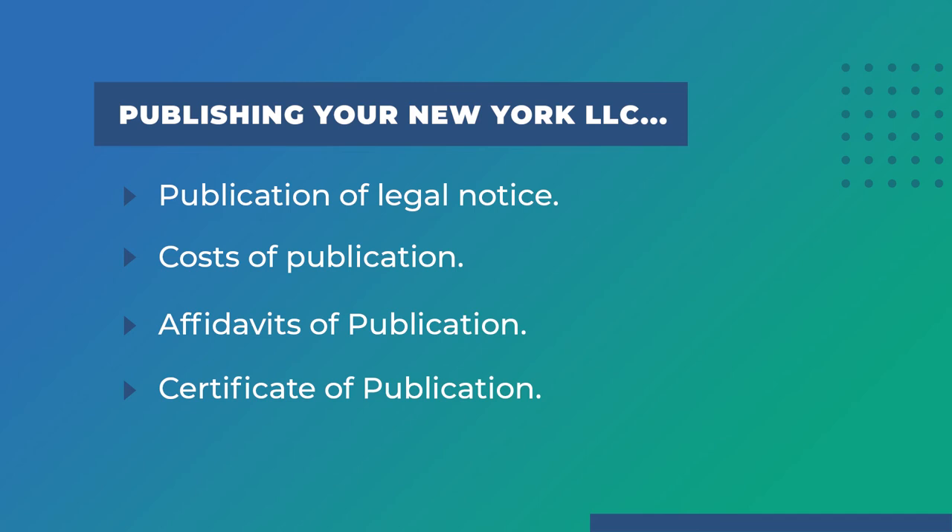You will need to attach the affidavit of publication and clips to the certificate of publication, which you file with the New York Department of State. Standard processing currently takes up to seven months, but you can expedite the process. You can hire a company like Northwest Registered Agent to handle this for you.